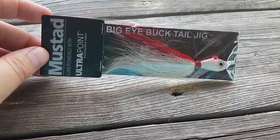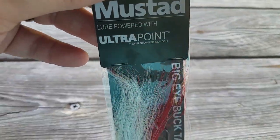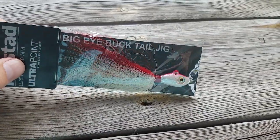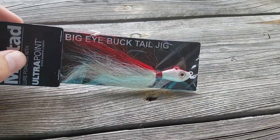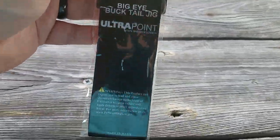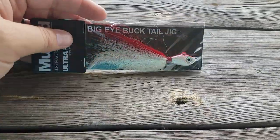Next up is the Mustad Ultra Point Big Eyed Bucktail Jig. This is good for deep water — yo-yo them, throw them out, swim them back. They're good for saltwater fishing too.